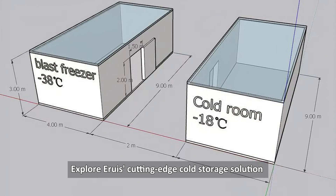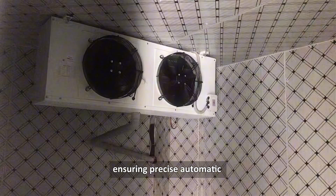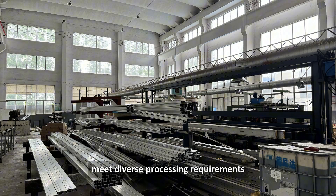Explore Aruz cutting-edge cold storage solution tailored for poultry processing lines. Our system integrates a high-efficiency condensing unit and premium-proof foam panels, ensuring precise automatic temperature control and energy efficiency. Compliant with stringent food safety standards, it offers customizable configurations to meet diverse processing requirements.